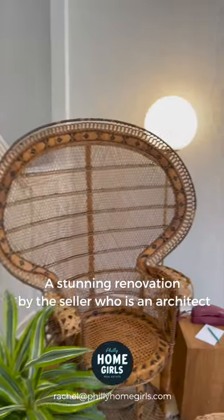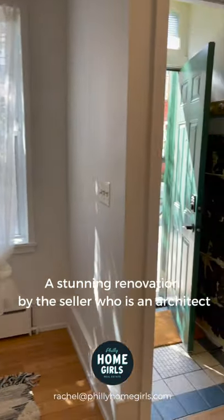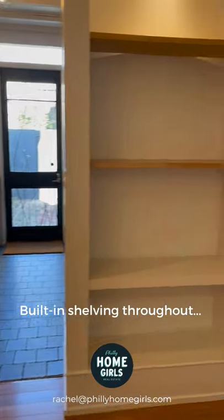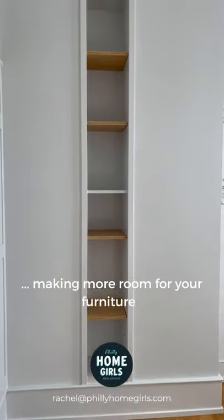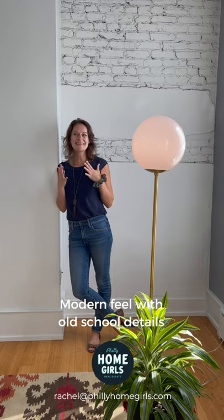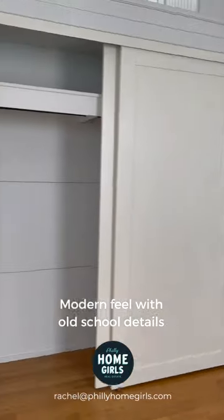The seller is an architect and thoughtfully renovated every inch with a designer's eye. Custom built-ins throughout the home allow you to use your vertical space so you have plenty of room for furniture. When I'm in this space, I almost get the feeling that I'm in a contemporary art gallery, but then I also see the beautiful old touches like the solid wood doors and dark hardware.